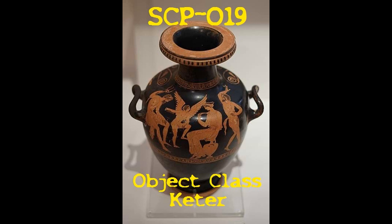Style and decoration indicate it was created in classical Greece, although conclusive dating is impossible, as the surface is entirely unbreakable by any known means.